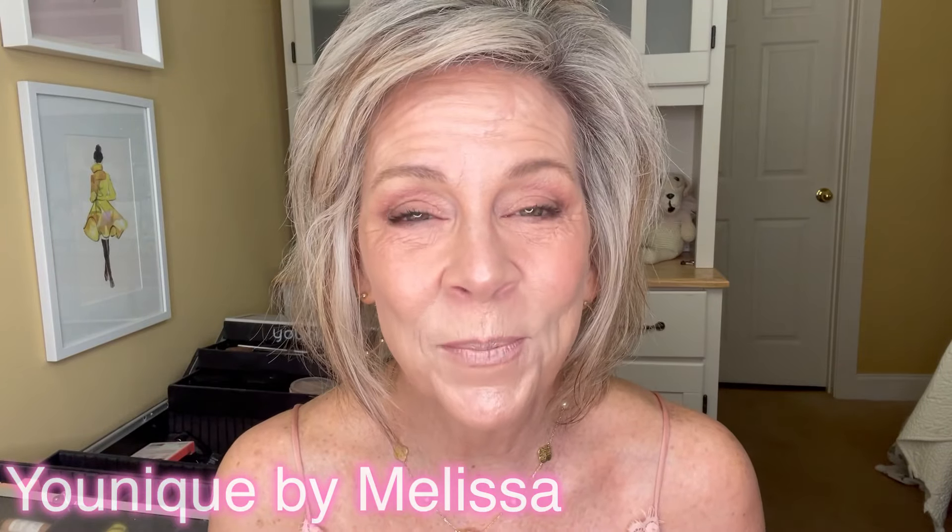Hey girlfriends! This is Slap Out Last Girl Melissa and welcome back to my channel. We are going to play around with makeup today. I've done some things I've never used or techniques before, so I'm going to show you how to get this gorgeous look. I think you will love it. It's kind of unconventional and you're gonna go, she's doing what? So if you want to know how to get this look, just keep watching, girlfriend. I want you to learn how to do it. I swear it's really pretty.